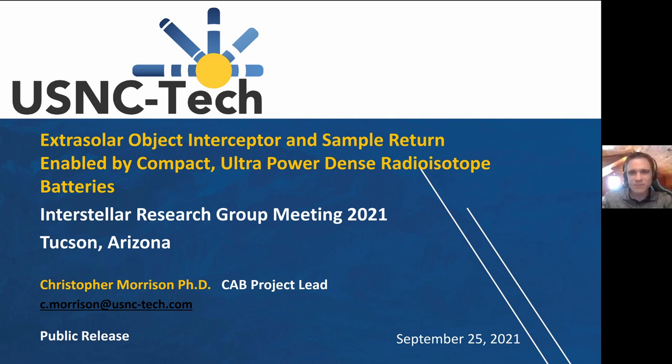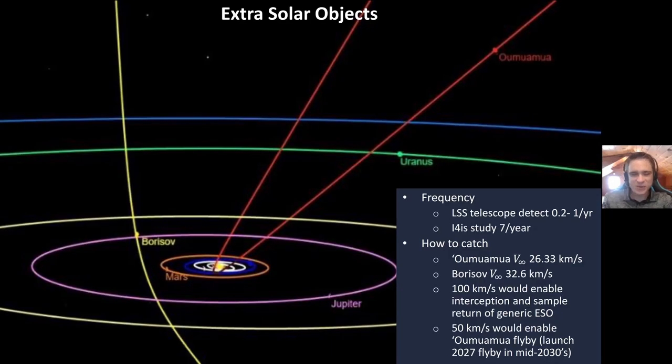Extrasolar objects are obviously objects from outside the solar system, but the good news is they're not very far away — they fall into the solar system very close to the sun. So it's not a problem of distance, it's a problem of speed. A lot of what I'm going to talk about won't be relativistic — it'll be more like 100 kilometers per second. Compare that to Voyager leaving the solar system at 17 km/s delta-v; we're talking about objects leaving at closer to 30, 40, or maybe 50 km/s delta-v. The first of these we found in 2017 was 'Oumuamua.